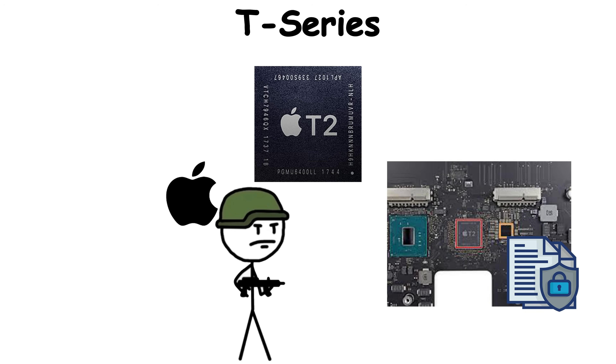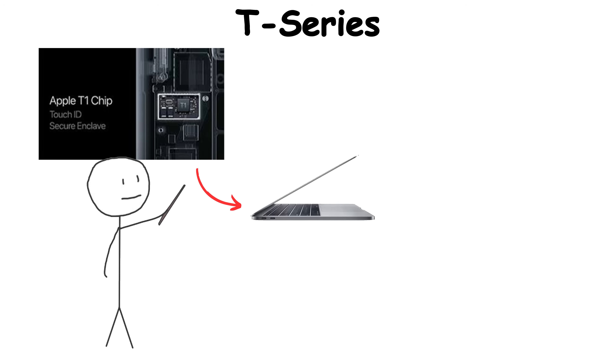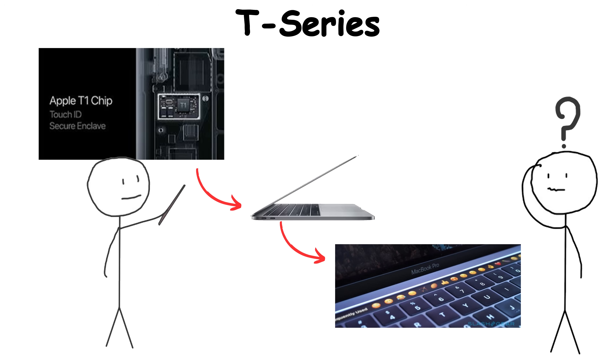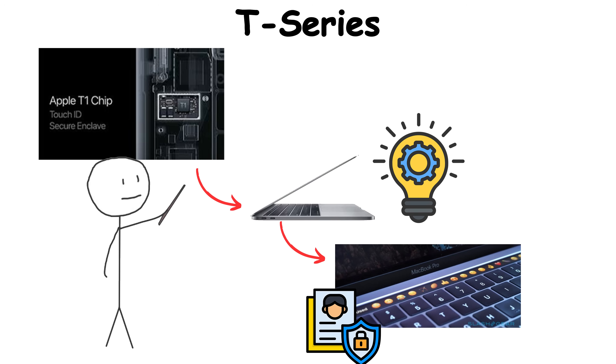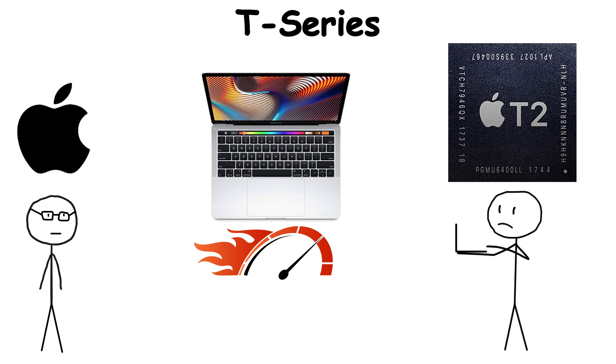The T-Series is Apple's silent guardian — the chip that protects everything you can't afford to lose. When the T1 appeared inside the 2016 MacBook Pro, most people barely noticed. But hidden behind that Touch Bar and fingerprint sensor was a new philosophy: privacy by design, enforced by silicon. A year later came the T2, and that's when it became clear — Apple wasn't just building faster computers, it was building safer ones.